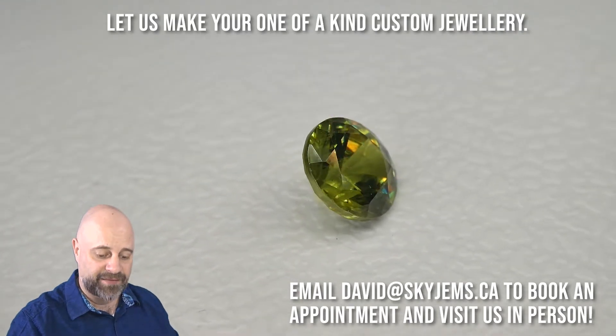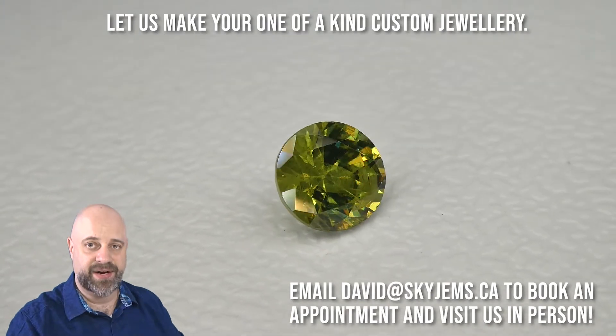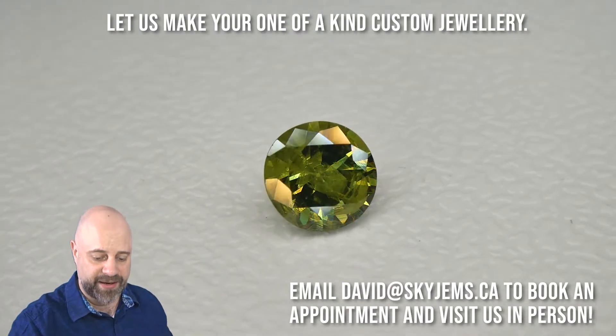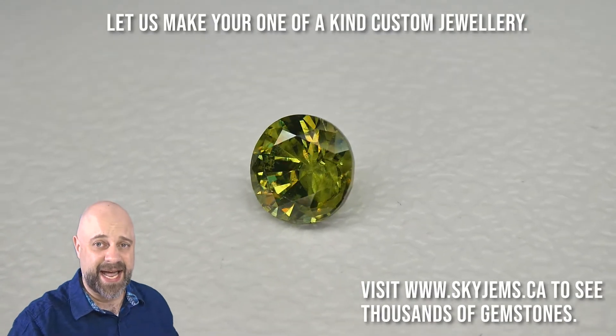Beautiful color to it. Lovely saturation. Wonderful cutting. You can see it's a gorgeous round brilliant cut. And this is going to make a spectacular piece of jewelry.